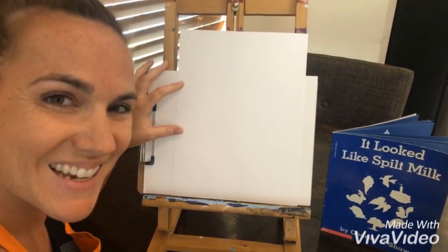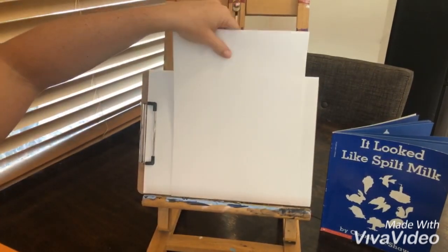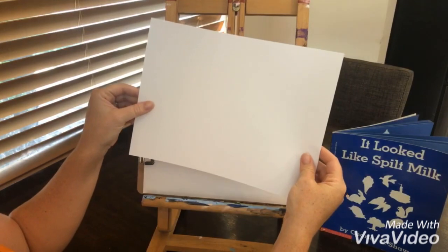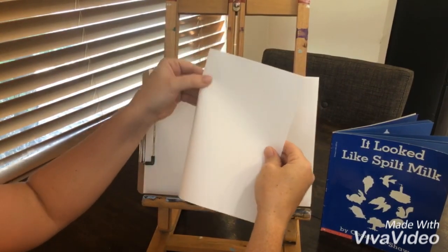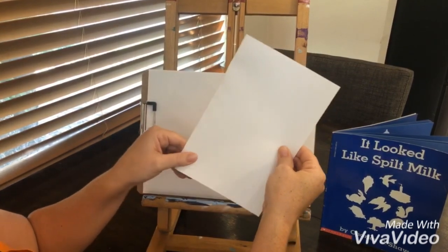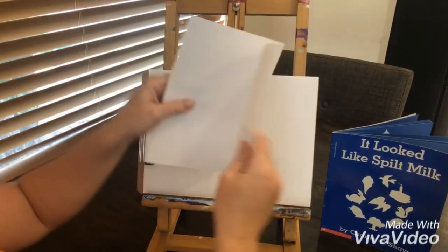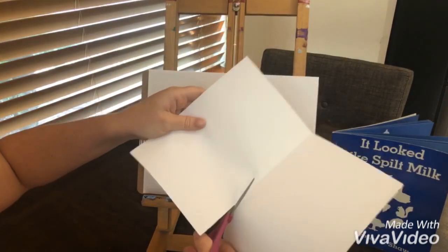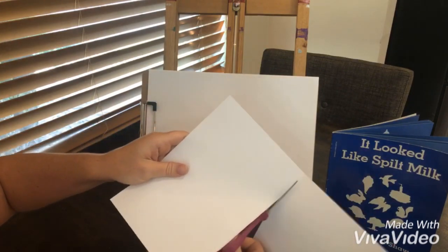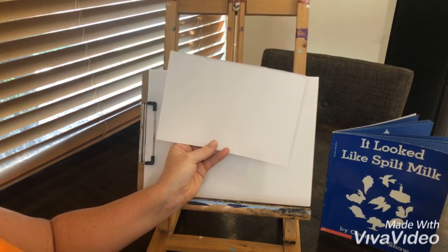All right, artists. Now that you have your materials, we can get started. Take your first paper and fold it in half — it doesn't matter which direction. We just want to make the paper smaller, because we're going to cut a shape out and it needs to be smaller than your other paper. Take your scissors and cut on this fold. It does not matter if it's perfect — we don't do perfect in art, and we're going to be cutting a shape out of this anyways.